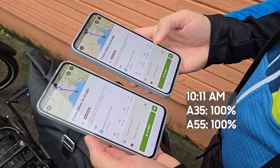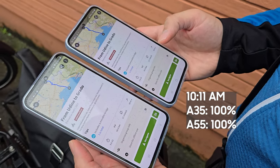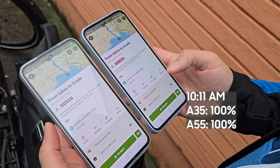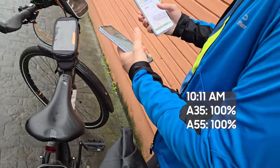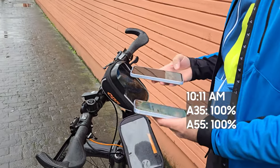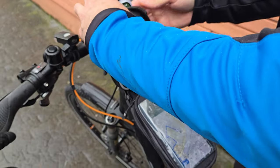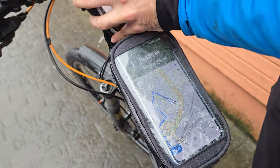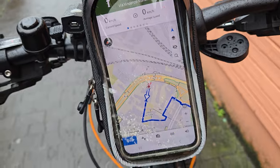I used both phones on default mode with adaptive brightness and tried to mimic a real-day travel scenario. Both phones were charged to 100% in the morning. The trip started around 10am and I was using a navigation app called Komoot to find our path through rural areas in Italy. The route is around 50 km or 30 miles. Both phones have 5G on, but most of the route does not have 5G support, so the phones connect to 4G instead. I placed the phones in the bike bags with the screen and GPS both on.